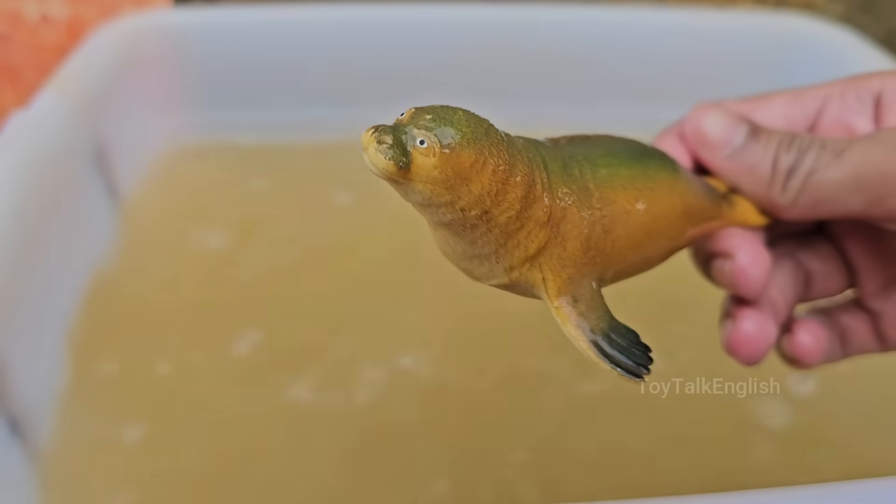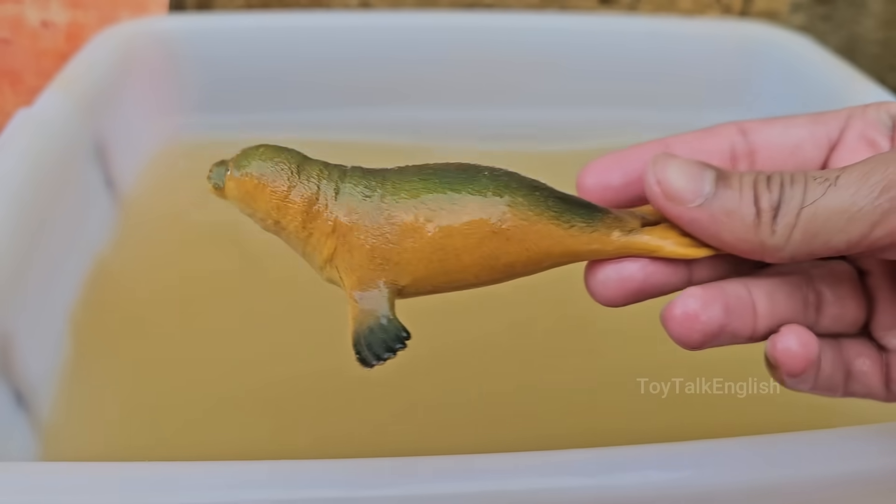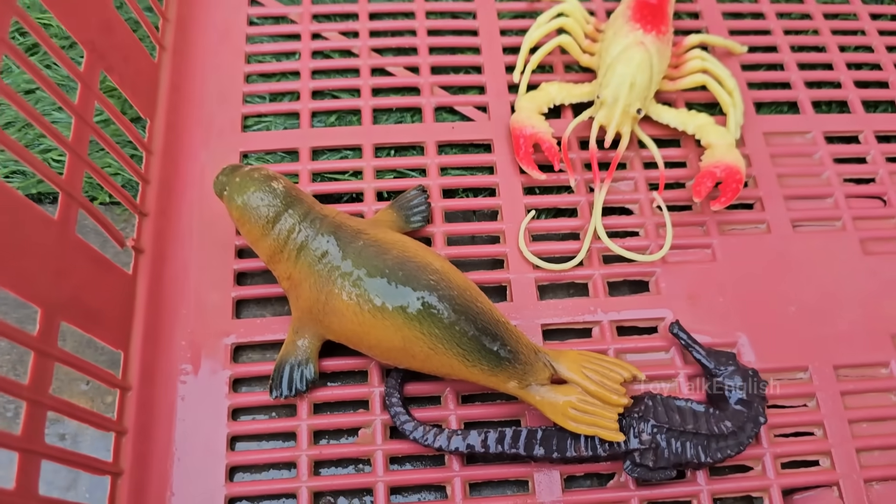Seals can dive to great depths. Some species can reach over 1,000 meters and hold their breath for up to two hours — for example, elephant seals.